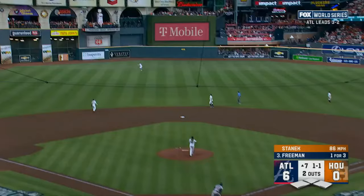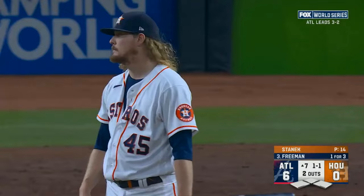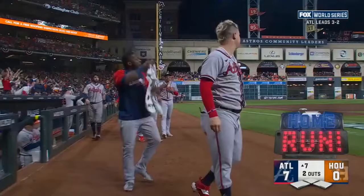1-1 pitch — flies into left center field, well hit, back at the wall — it is gone. A home run for Freddie Freeman. How about that? In what might be his last at bat for the Atlanta Braves, he's just made it 7-0 with a shot into left center field here in the sixth.